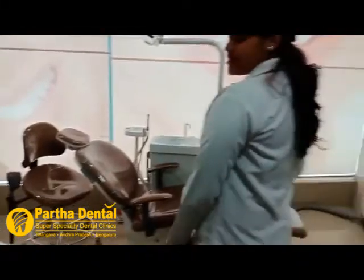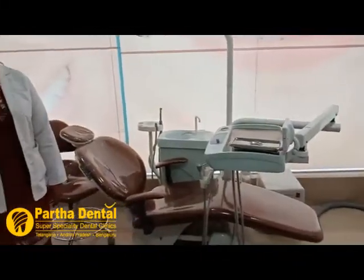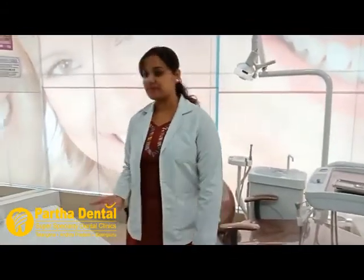I am also part of the Partha family and I am a maxillofacial prosthodontist. I deal with all replacements of the tooth and also the maxillofacial structures. This is the consultation room and this is our consultation chair where patients come and meet us. Here we hear their complaints, their problems, we record them, and we tell them their treatment plan.